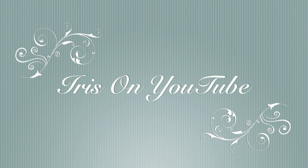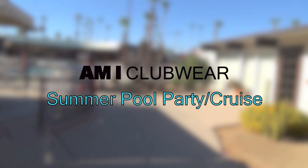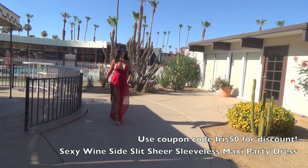Hi everyone, this is Iris and today I'm going to be showing you guys some outfits that I picked out from the AMIClubwear.com website. These are outfits you can wear at a pool party or for a cruise, and they're definitely very much perfect for the summer.